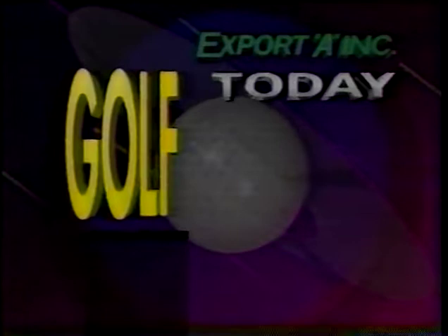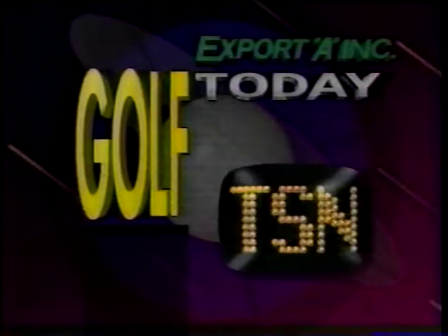Welcome. With tee-to-green coverage, this is Export A Inc. Golf Today, on TSN.